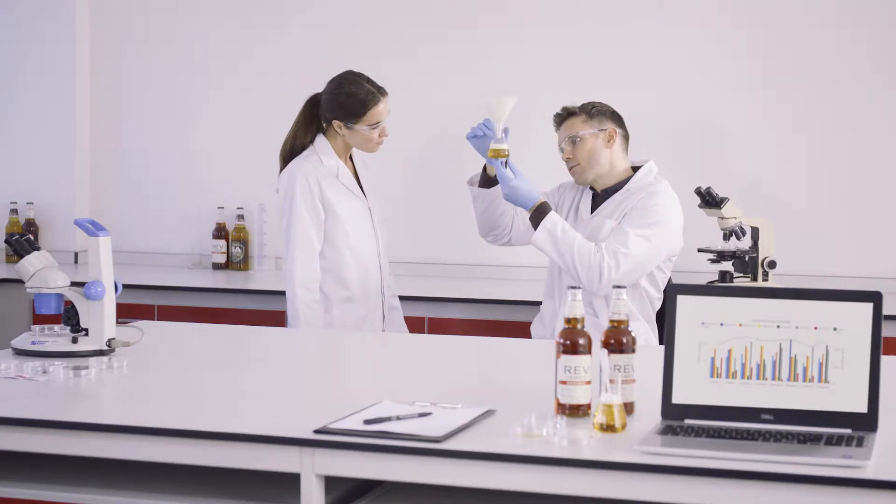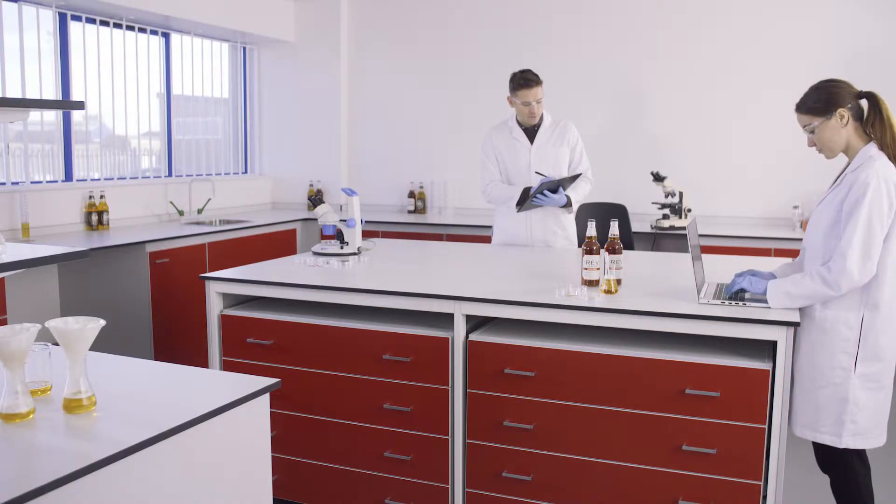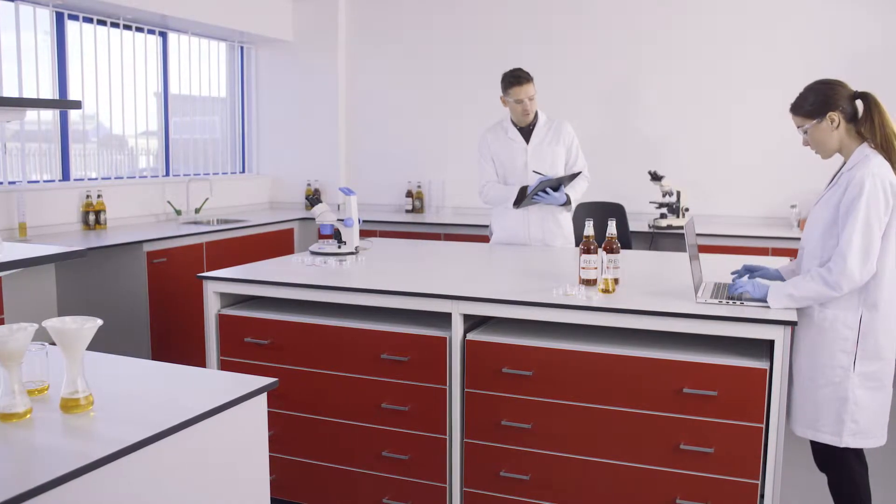My name is Bill Dobson. I'm the head brewer at Brains Brewery. Really pleased with the end result of the lab. The fitting process was really straightforward and professionally done, and I think the lab looks fantastic. The teams really can't wait to move over here and put it into use.